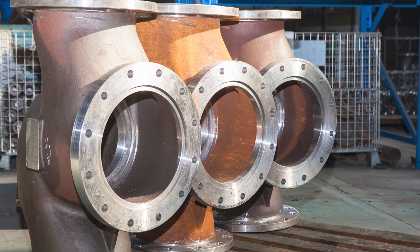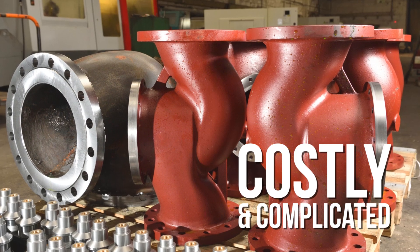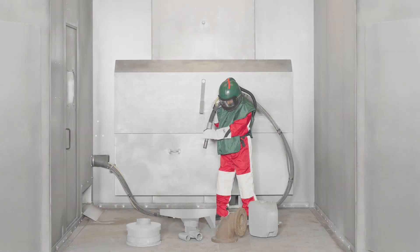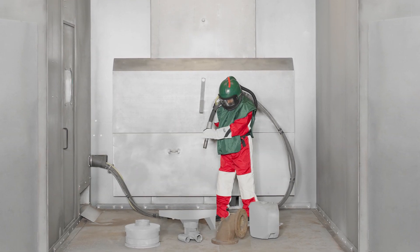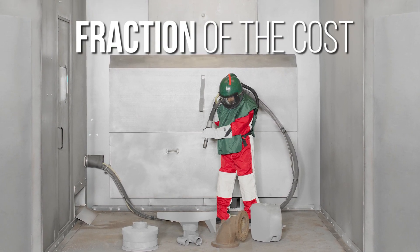Blasting large parts is an important aspect of many industries, but traditional blast rooms can be costly and complicated to set up. That's why Empire has developed a solution with everything you need for an efficient and safe blasting experience, and at a fraction of the cost.